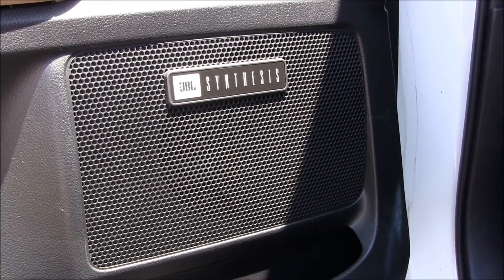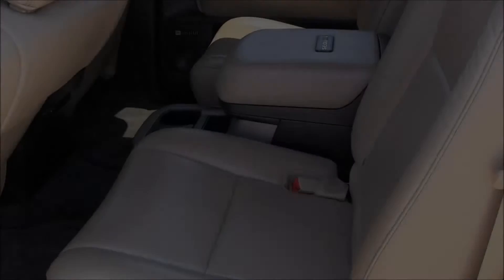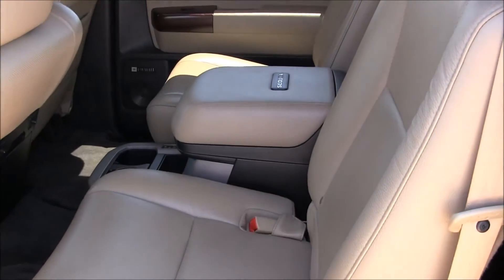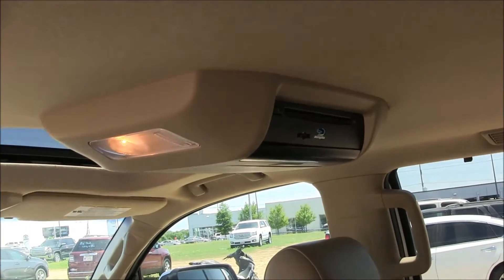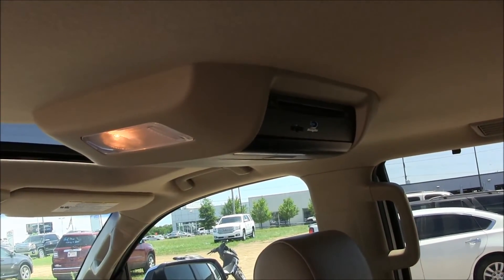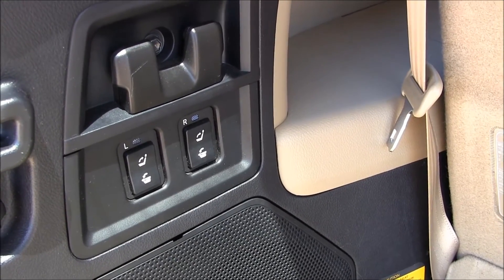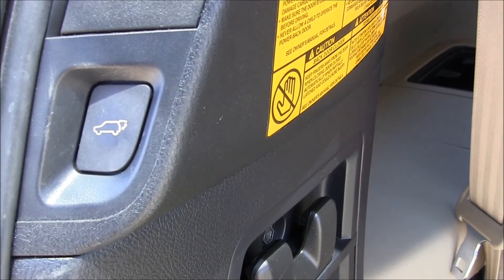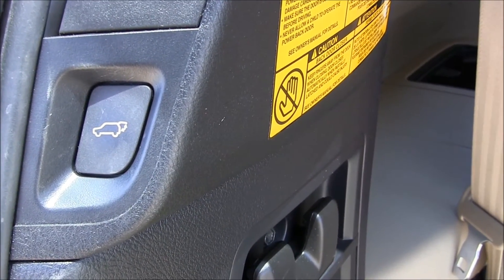It also has JBL synthesis premium sound. And in the second row we have captain's chairs with a removable center console and an installed DVD player on the roof. The third row has power folding seats. The Platinum Edition also comes with the power rear gate, and there should be a control for that on the key fob as well.